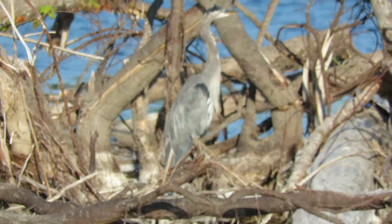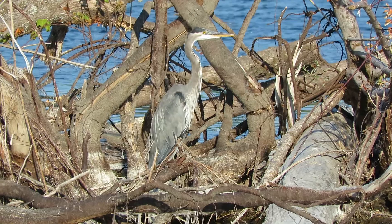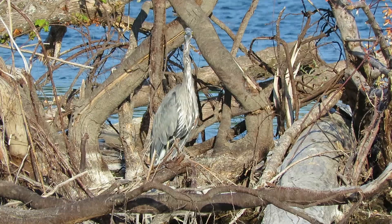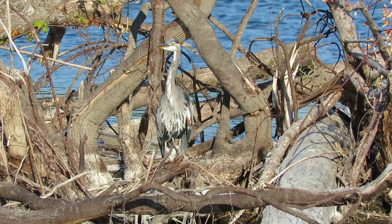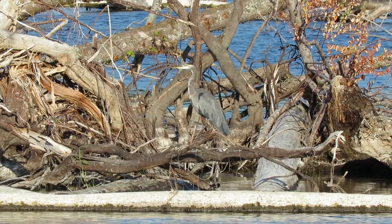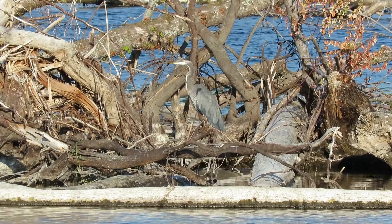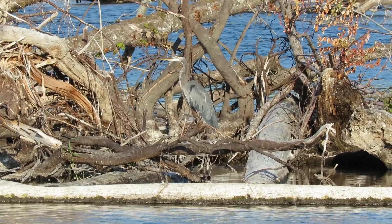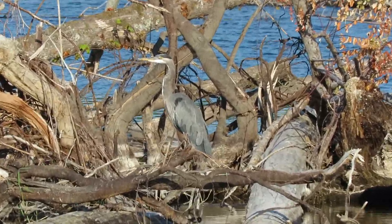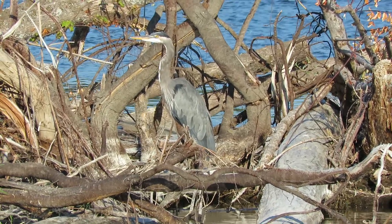He saw something that really stretched his neck up there — let's see what he's up to. Also saw an osprey hunting. There's a fisherman walking over towards him — that's what he's looking at. He'll probably take off if he doesn't want to get involved with that. The heron sees the guy walking over there, so I'll back off and get a shot of the guy.